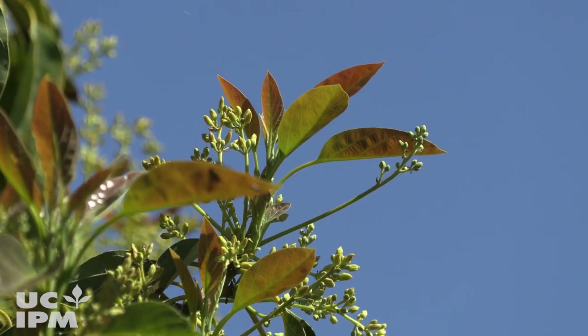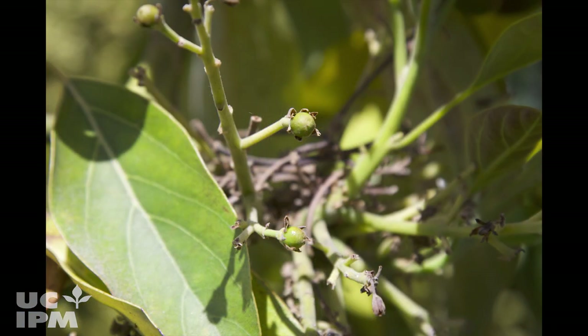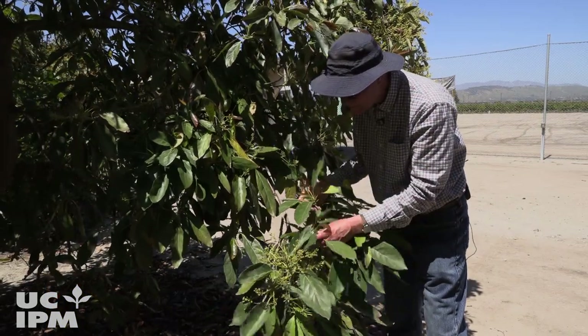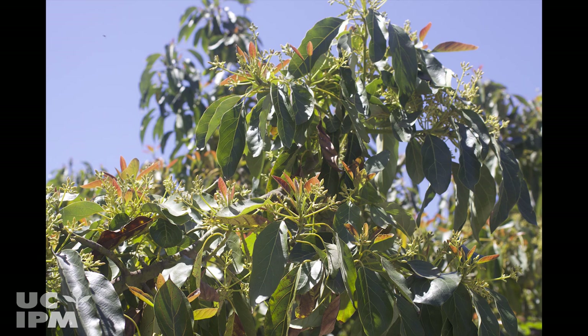This leaf flush that's near the flowers, once that hardens off, the thrips go to the young fruit and start feeding on that because they don't like to feed on old tissue — they want new tissue. The problem with avocados along the coast is that we can have this flushing going on from January through February into March, April, May, and June.